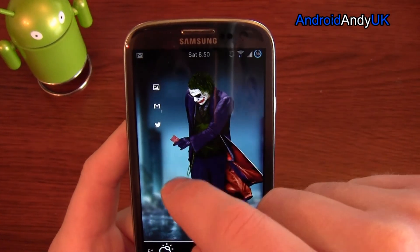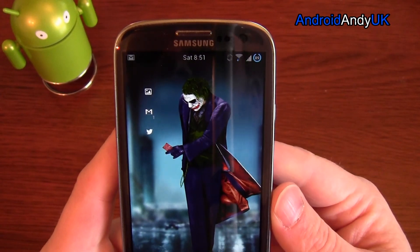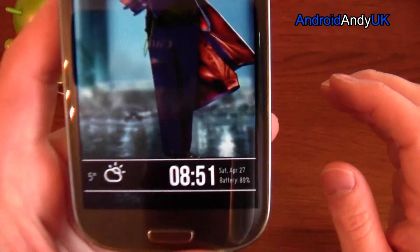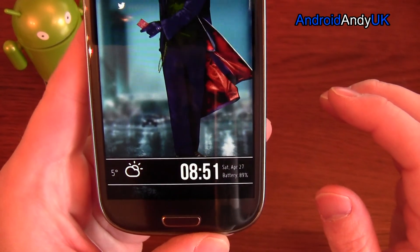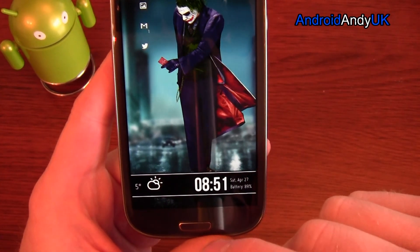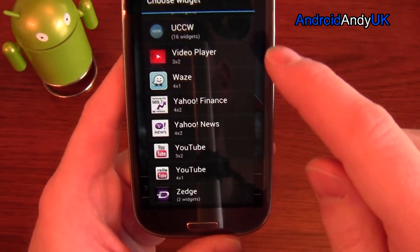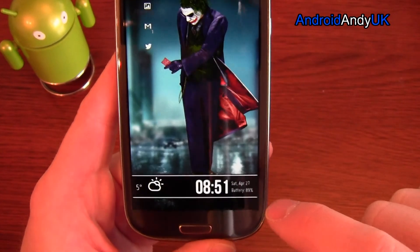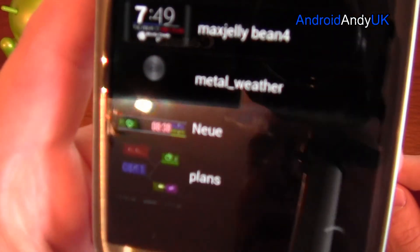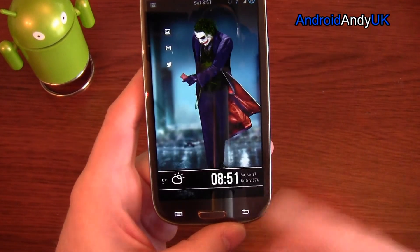Just behind the Gmail icon you can see a little one in the corner — that's actually a UCCW widget that shows how many new emails I have. The bar at the bottom is also a UCCW widget. I'll put a link in the description — I'm not sure about the specific link to that clock, but the skin is called N-E-U-E (Neue). You could always go to the UCCW thread and search 'Neue' — I'll try and post the link.